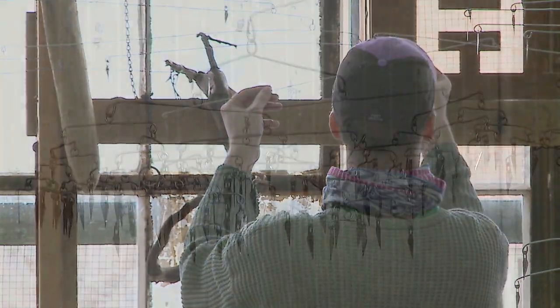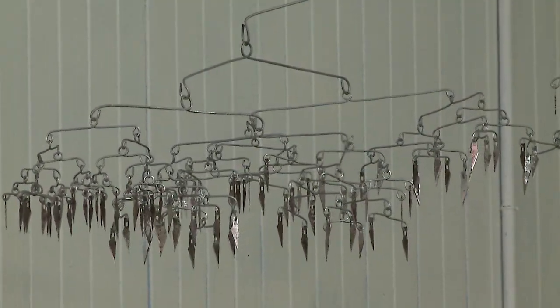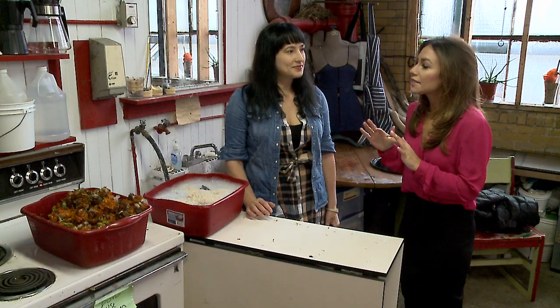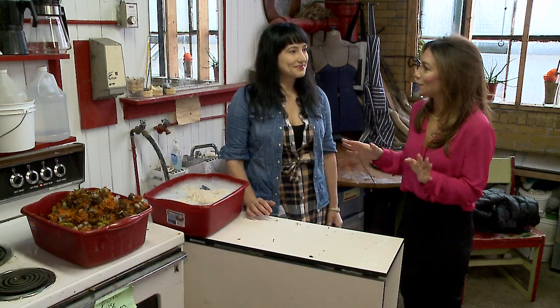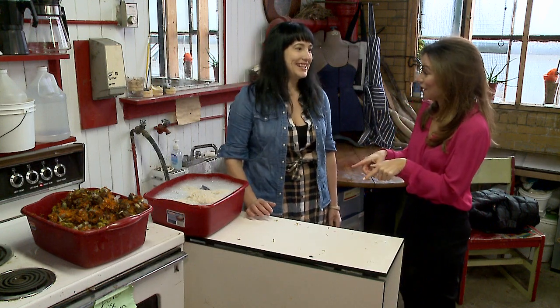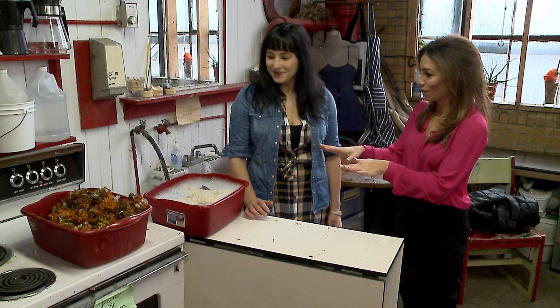I absolutely love this building because there is really so much to explore. We are just getting started in this hour-long show. I have Katie with me and we are up on the second floor of the building. You do two really cool and unique things here — you loom and you dye. So we're going to start with the dyeing process here. Why did you get started doing this?